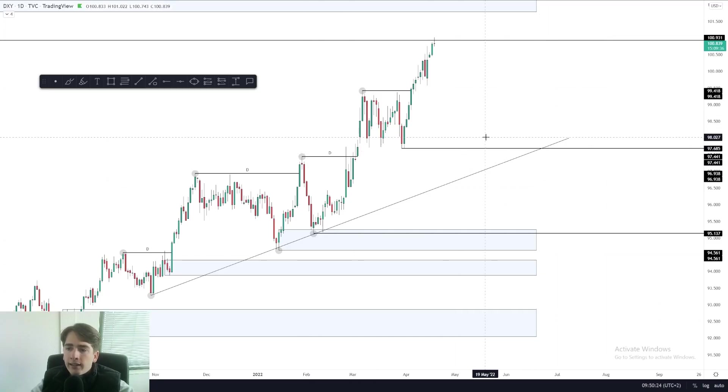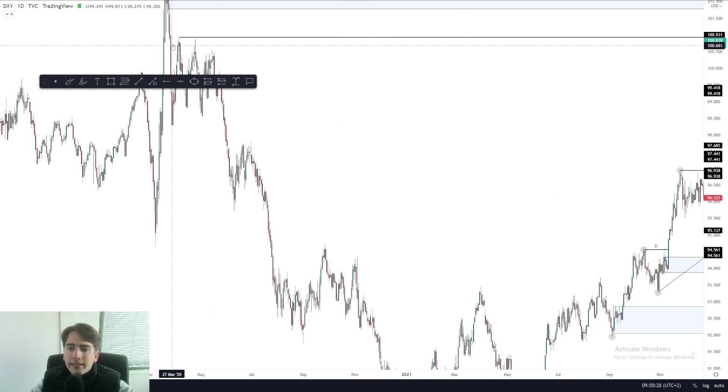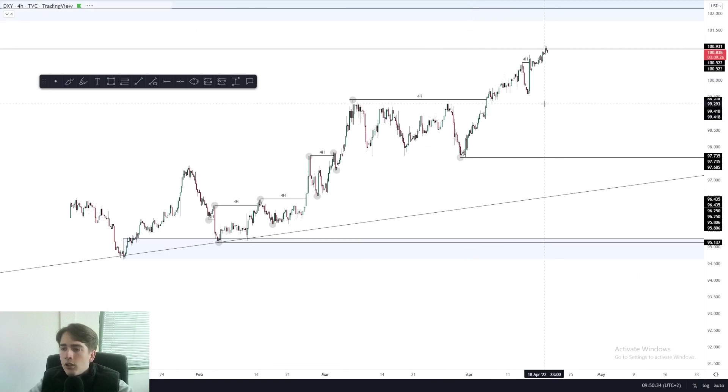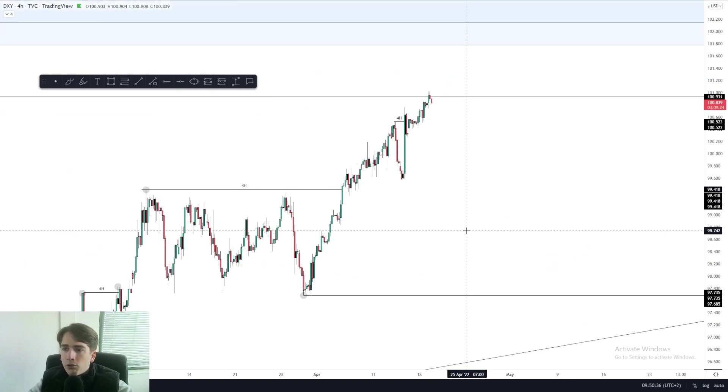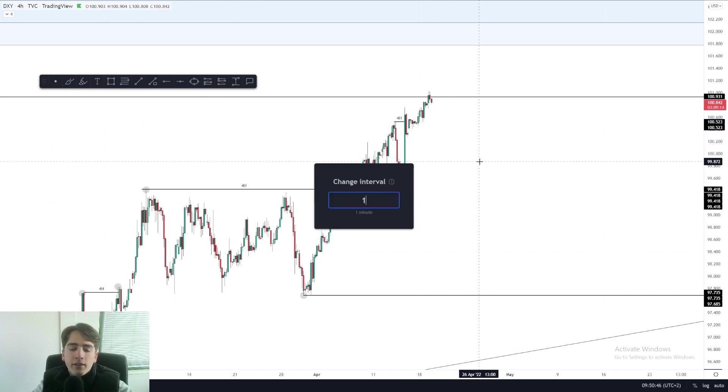Starting off with the dollar index, the dollar index saw a fake out on the high of 109.31 — exactly that high above which liquidity has been building up. So it's really nice now that we're seeing this reaction. I'm currently waiting for a further pullback on the dollar index. At the moment, we're still seeing this ascending corrective price action, so I do expect that there will be a major drop on the dollar index in the near future.